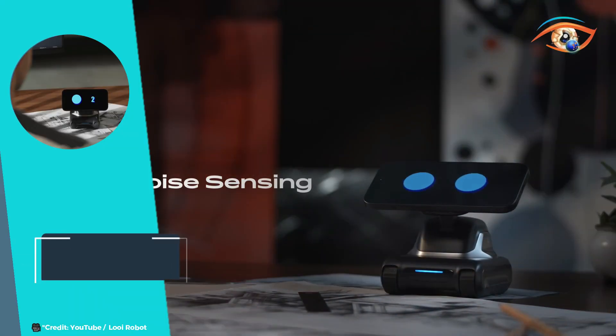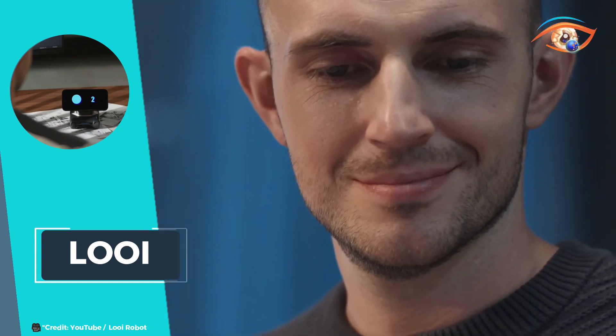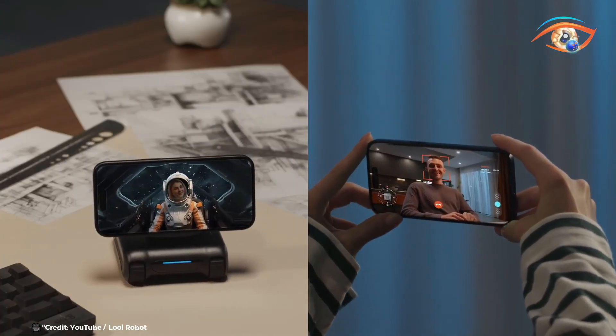Perfect for tech enthusiasts and anyone looking to enhance their workspace, Louie turns your smartphone into a versatile, intelligent robot, making everyday tasks more enjoyable and efficient.